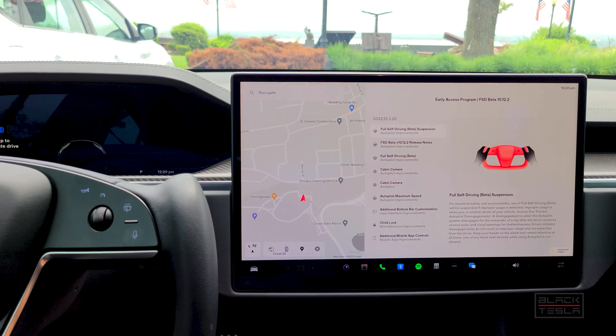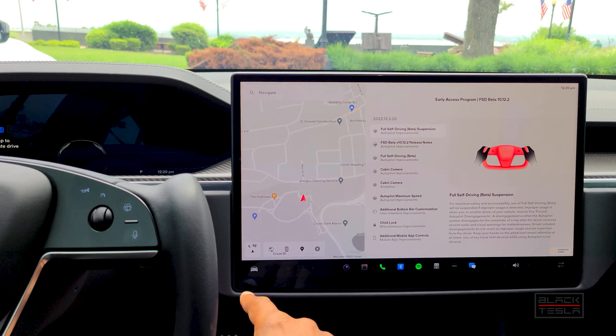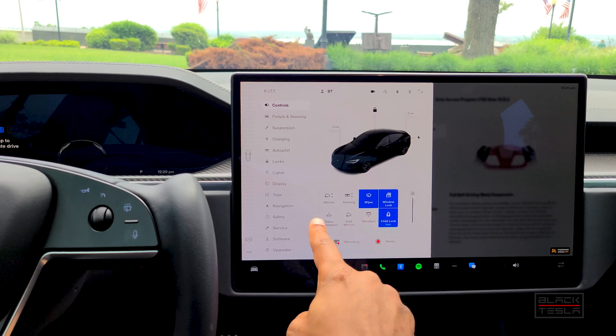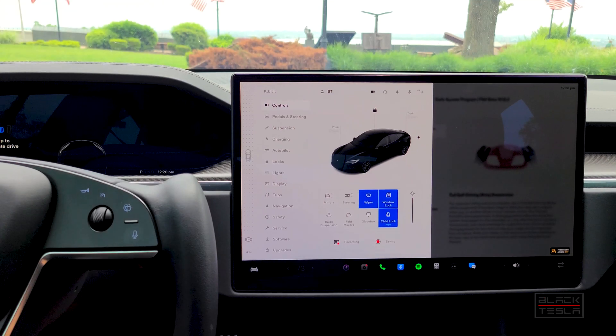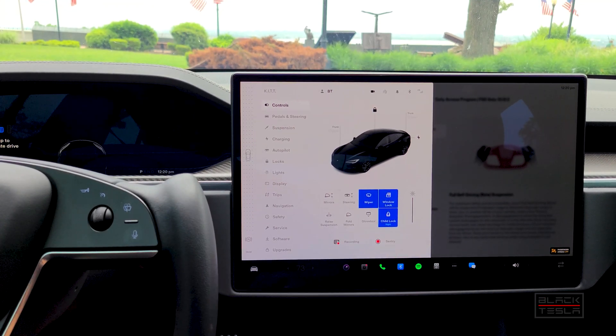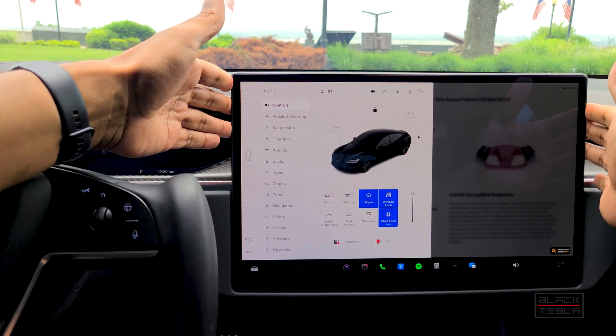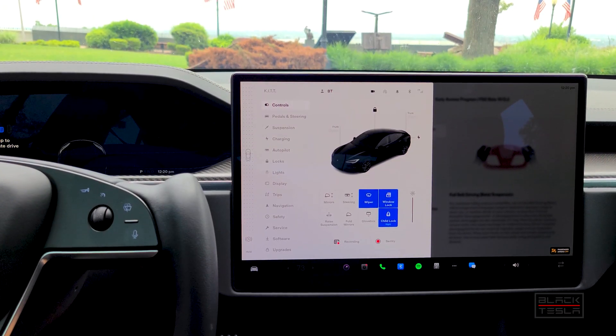Another undocumented addition: if you have the newer Palladium Model S with the updated charge port and updated rear lights, you now get a display icon that allows you to tilt the screen. All of us who bought the car when it first launched were told the screen could tilt, but we never figured out how. After teardowns, it was found the mechanisms are there but the motors were missing — the newer cars now have those motors.